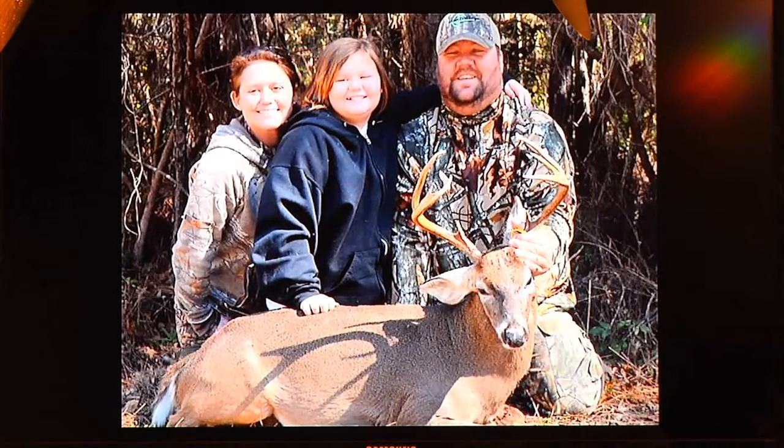All right, Steve — nice buck. Steve was in one of my early outdoor ed classes, a good hunter here with his family: his wife Jennifer and his daughter. That is a healthy — look at the size of that buck. Really nice buck, Steve. They've hunted and seen that buck quite a bit this year, and I think last year too. Steve finally got to harvest him. Good job, Steve.